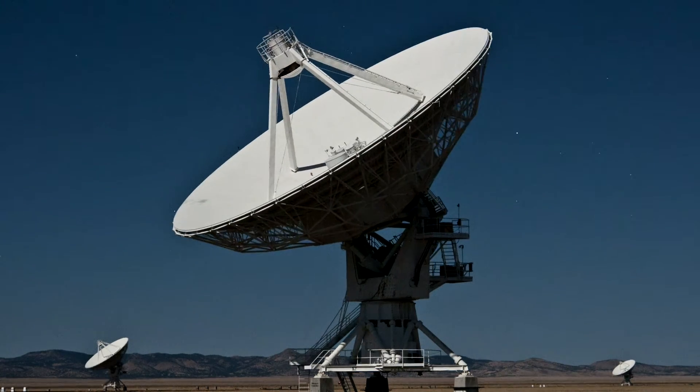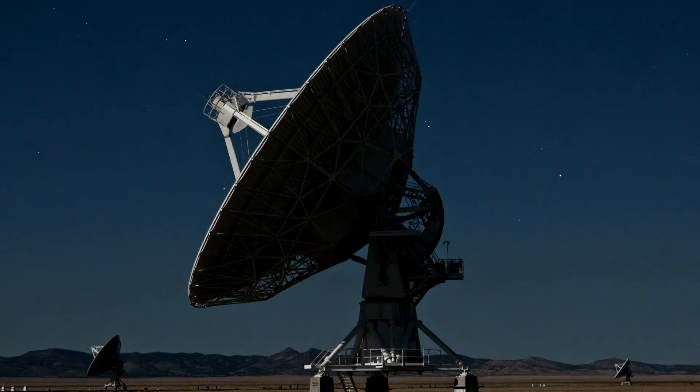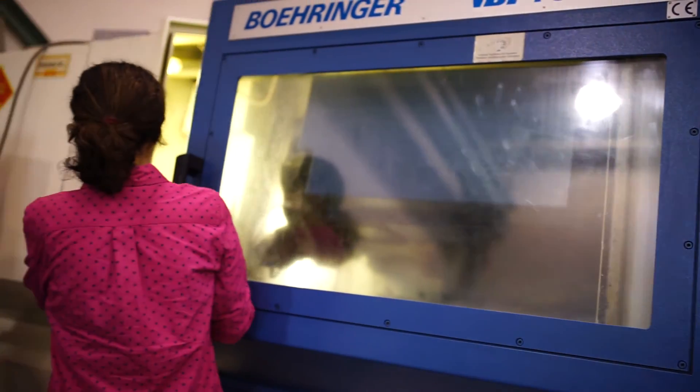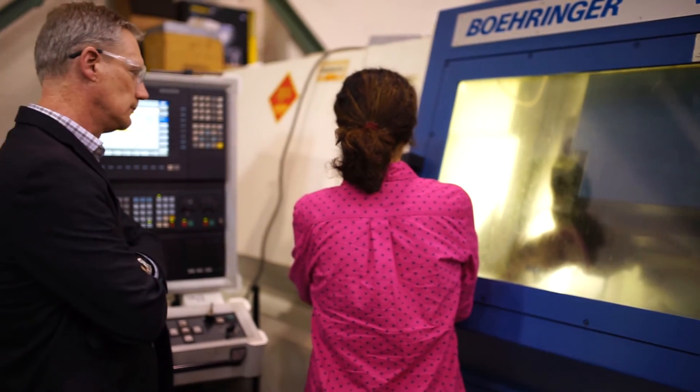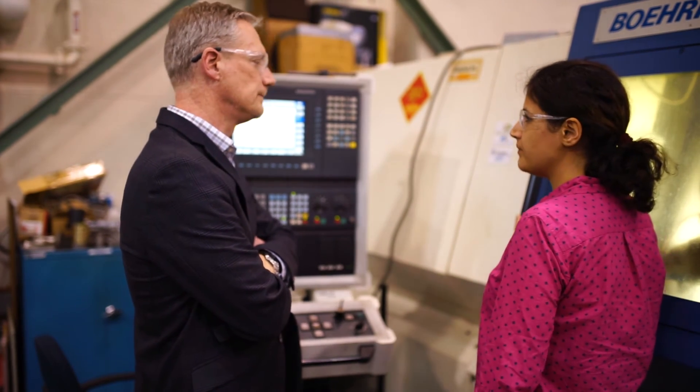The beauty about software especially is that it's really only limited by your imagination. We certainly provide a lot of capability, but really it's what the students want to do with it and what the faculty can do, and what we can do to help them. We see more advanced automotive applications — that's a place where McMaster's been strong. We see advanced manufacturing applications, and we've seen a lot of that today.